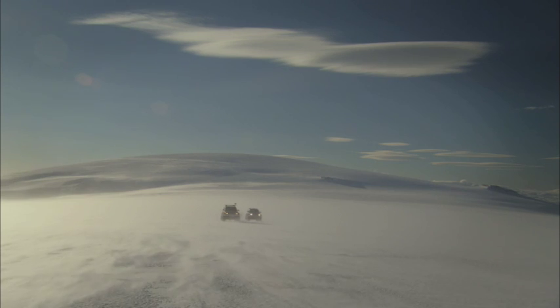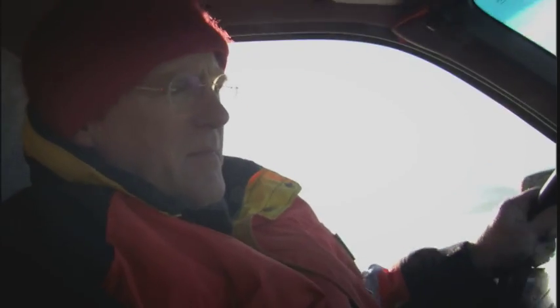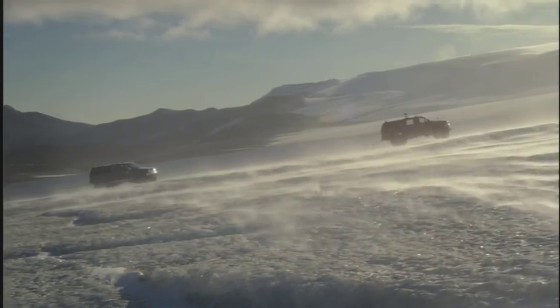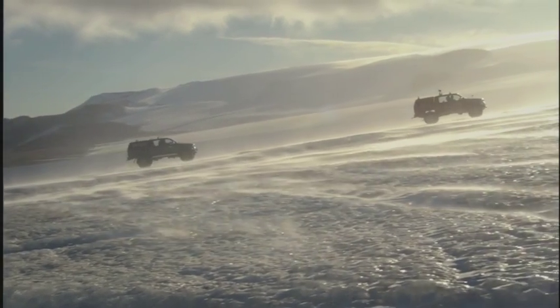Few venture out in these hostile terrains, but glacier climatologist Finnur Paulsen and his team regularly battled the freezing elements. When you're doing glacier field work, conditions can't be very bad.